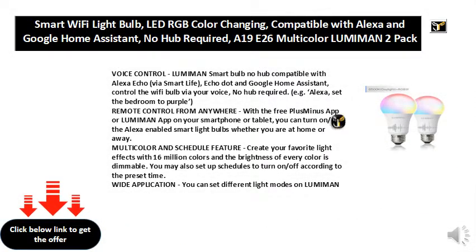Voice control. Lumiman smart bulb, no hub, compatible with Alexa Echo via Smart Life, Echo Dot, and Google Home Assistant. Control the Wi-Fi bulb via your voice, no hub required. For example: Alexa, set the bedroom to purple.